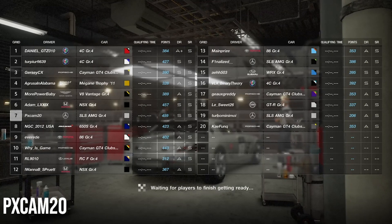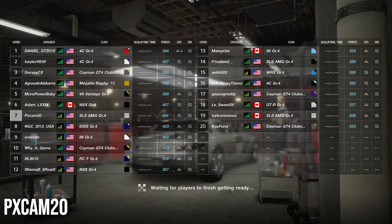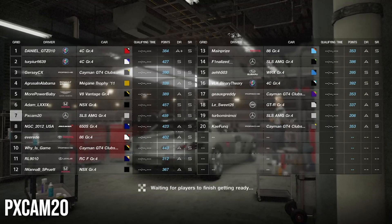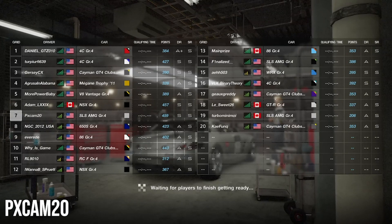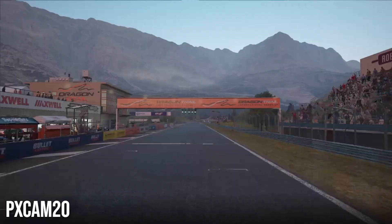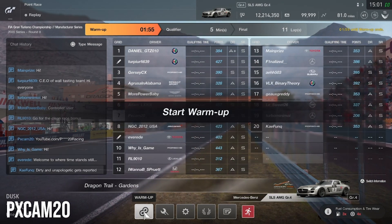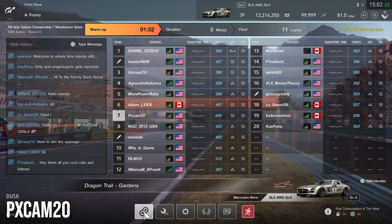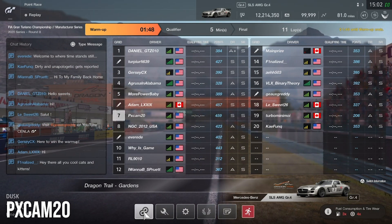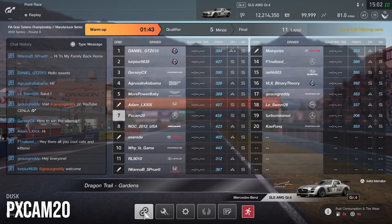Coming into the race not feeling too confident, as the Mercedes hasn't been the best car on this track. Been struggling a lot with the handling, as the Renaults, the Subarus, and the Lexus and the Alfas have been performing really well on the practice races. We've been struggling to try to at least hit the 1:38s on this racetrack in the Mercedes. But if we could come out with a good finish and ahead of the other Mercedes, I'm gonna be very happy as we come into the points.